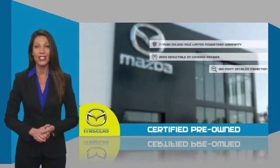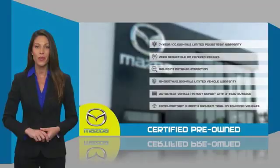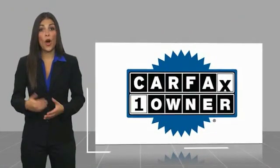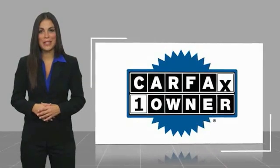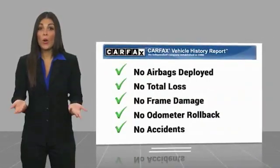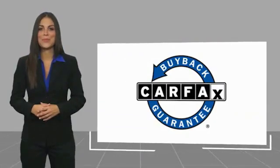Stop into your local Mazda dealer today and ask about Mazda's fantastic certified pre-owned program. This is a one owner vehicle with a Carfax vehicle history report. Be sure to find a complimentary copy of this report online or contact the dealership. This vehicle qualifies for the Carfax buyback guarantee.